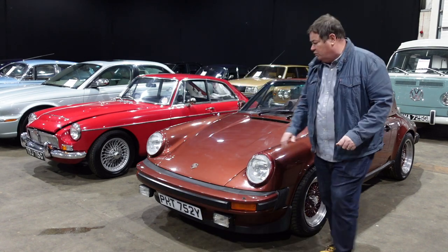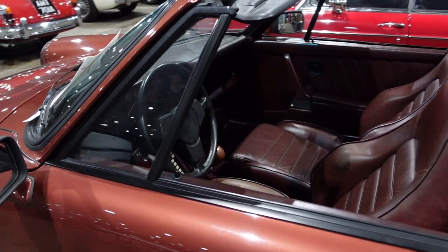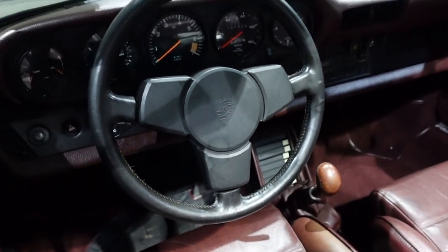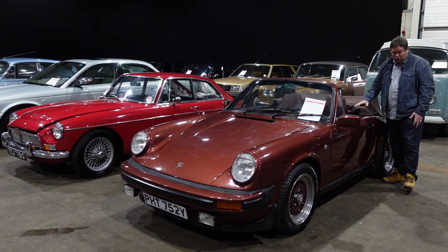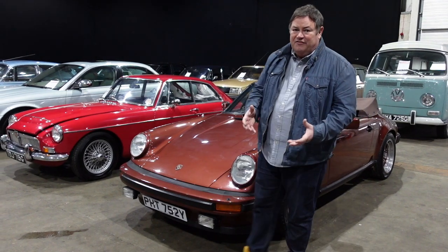The paintwork is in exceptional condition. It's got everything you need out of your SC — full leather interior, and this one's got a wooden gear knob, which I would think about changing. It's got the famous three-spoke steering wheel. The rear seats of course have never been sat in. The roof looks in exceptional condition. There are no cracks in the dashboard. In fact, I'll be honest with you, I can't seem to find any fault with the car.